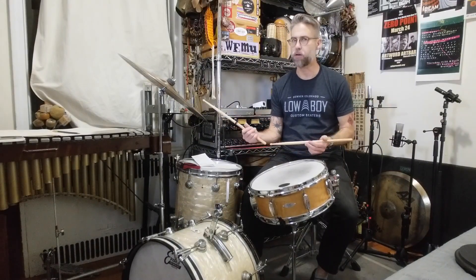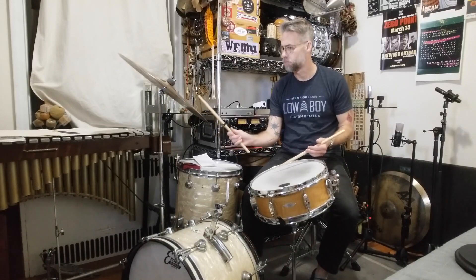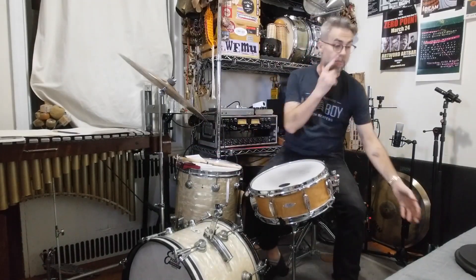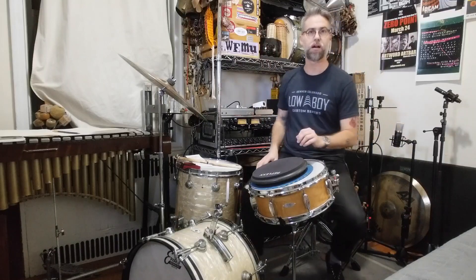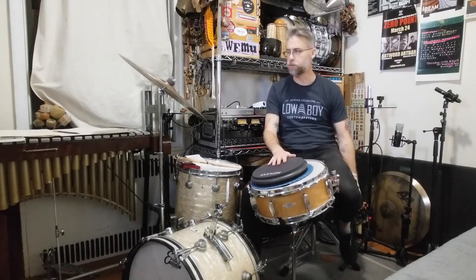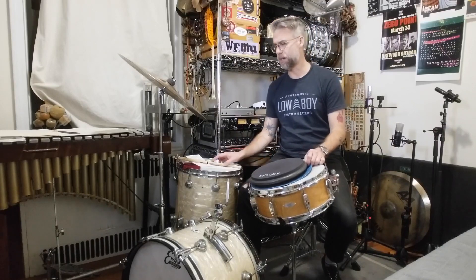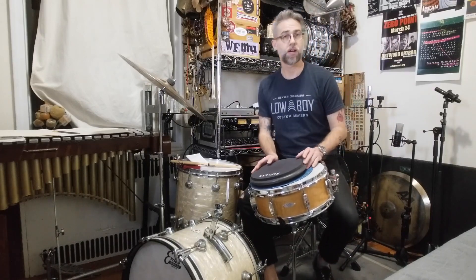It is six o'clock right now. This is how light I play here — I really work on touch and feel. I'm not playing loud at all. Every once in a while I do, because I record like indie rock overdubs and some soundtracks.